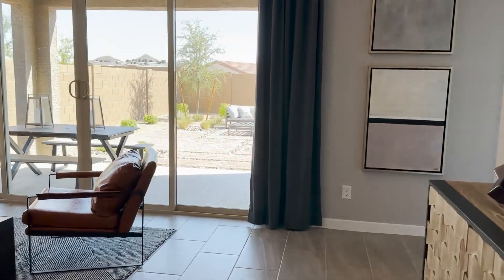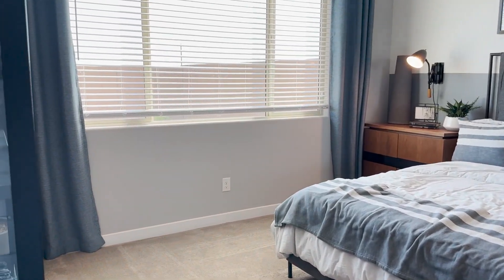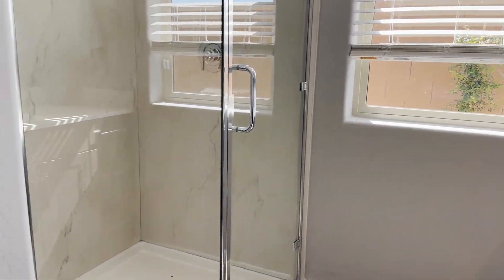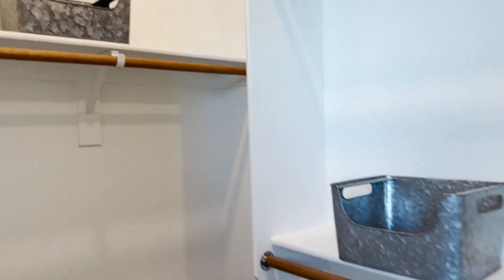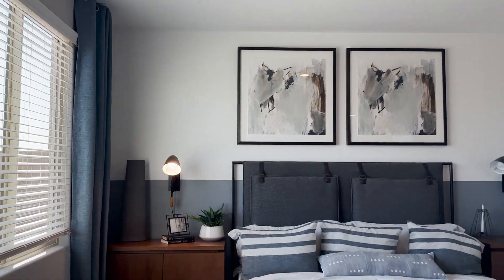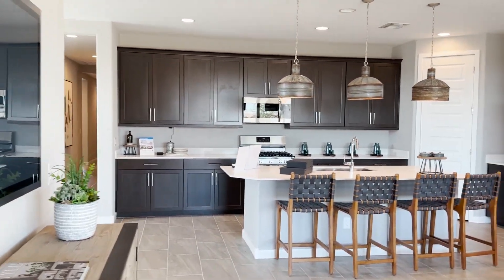Walking down to the right is the primary master bedroom — a nice spacious room with views to the backyard. Walking into the bathroom, you have double sinks and a makeup counter, plus a nice large walk-in shower. Back out to the primary bedroom with views of the backyard and a walk-in closet. Here's the family gathering room and a look at the kitchen — very nice, open plan.